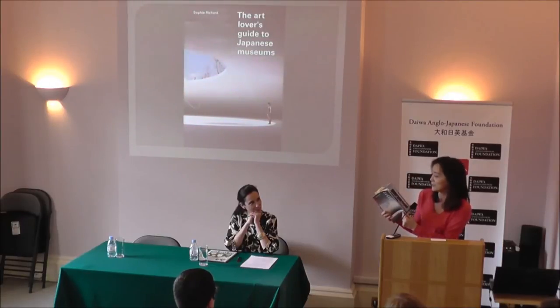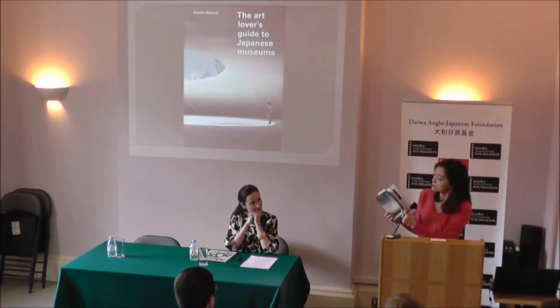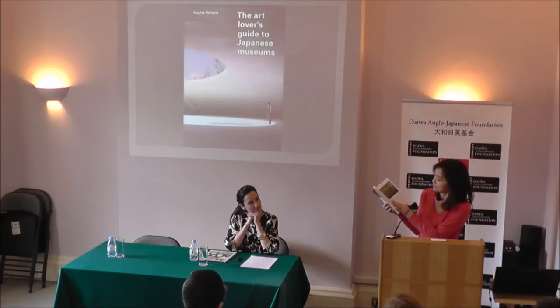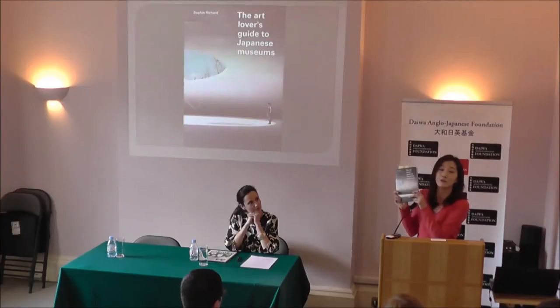Sophie told me the choice of the museums — about 55, she told me. But all together she mentioned about 80 in this book. So 55 main museums she listed, but also at every corner she mentions the neighbouring area. So this is really, really useful when you go to Japan, first time definitely, but even the second time, third time. And if you're an art lover, those are the museums you really have to visit.